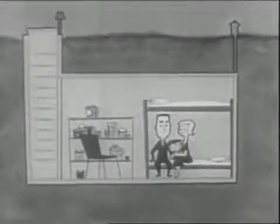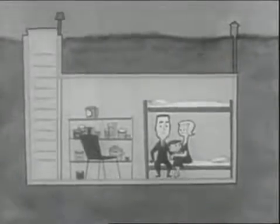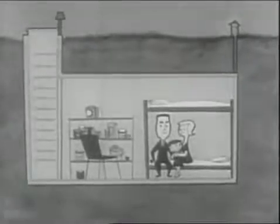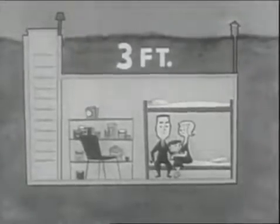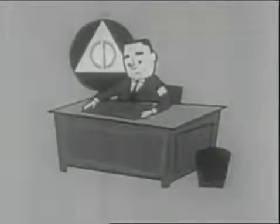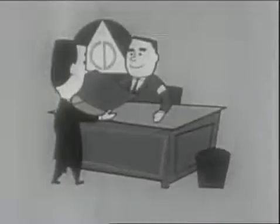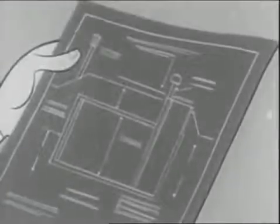The best protection of all is the special shelter built according to specifications of your local civil defense organization. This has an air filter to allow ventilation but keep dust out. And it has at least three feet of earth over it. It would be a good idea to go right now to your local civil defense office to secure plans for the type of shelter you want. And then, to get busy on construction. Plans are simple, using standard materials. So maybe you can do the job yourself.